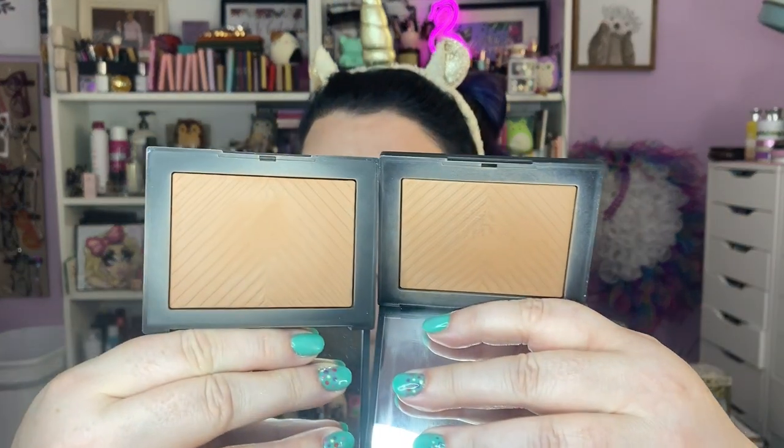I broke out a NARS bronzer because I haven't used one in a hot minute — this is Laguna. I think I have Casino as well, and the formula of these is fantastic. If you haven't hung out with your fancy bronzers in a while, break them out — I really enjoy rediscovering my stuff because I forget what I have. I have both Laguna and Casino. They're... the same shade. I know. Why do I have both? I don't know — it's not about you, it's about me.